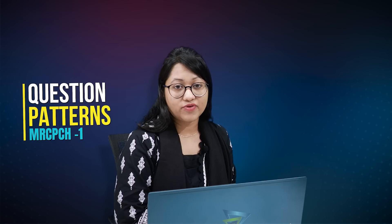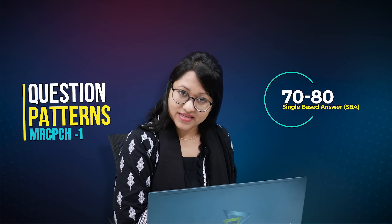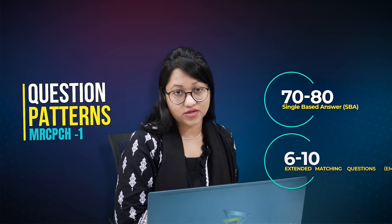About the question patterns, there will be 70 to 80 single best answer questions and 6 to 10 extended matching questions.